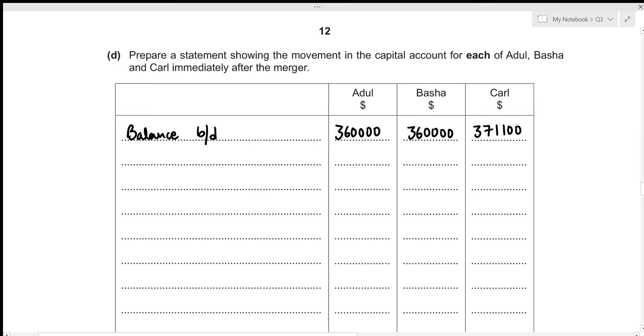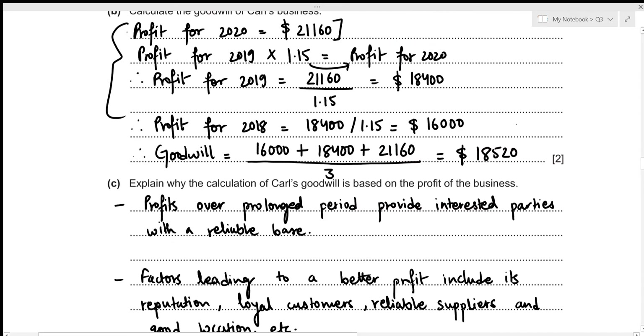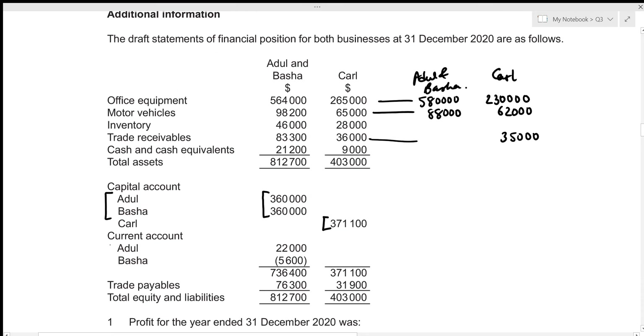Since we are talking about a merger, we also need to transfer the current account balances for Adul and Basha to the capital accounts. Adul has a positive current account balance of 22,000 — this increases his capital account. Basha has a negative current account balance of 5,600 — this will be deducted from her capital account, so it's recorded as a negative amount. There was no current account for Carl.